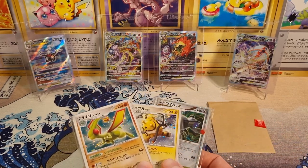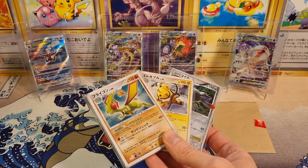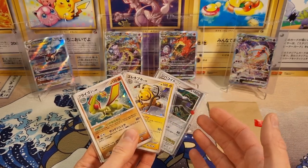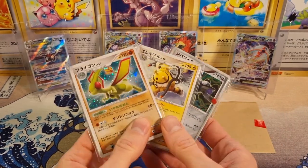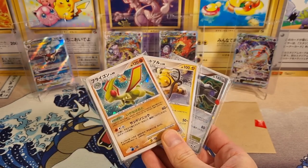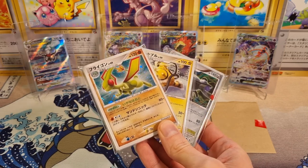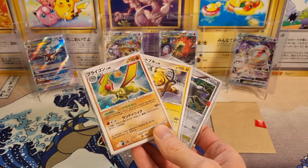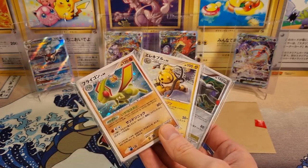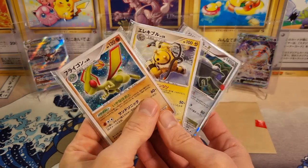I didn't find too much, unfortunately. I think you'll definitely find more in the famous places like Ikebukuro or Akihabara, but I did find what I thought was very interesting. I found a place that sold these kind of mystery packs. It wasn't a store — it was actually a place where people, individuals, can rent like a booth or a little section within a booth and sell their own products. They had everything from figurines to Pokemon cards.